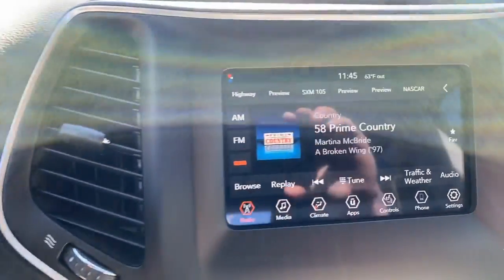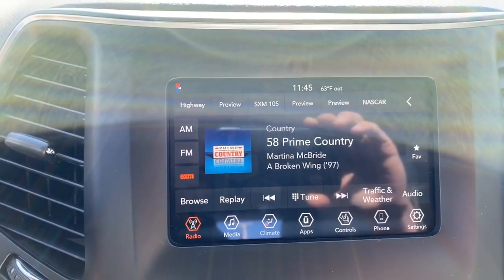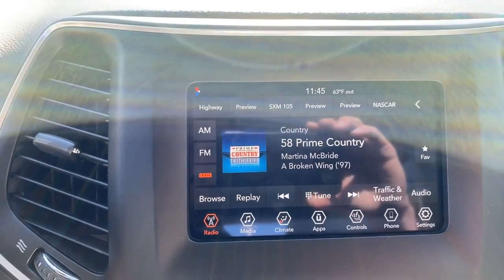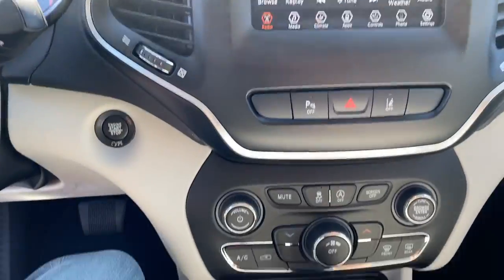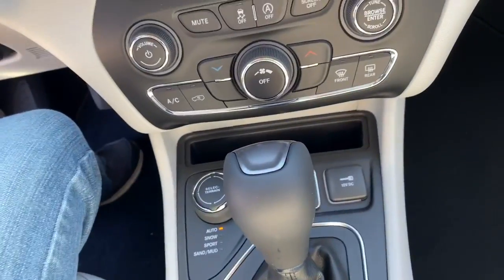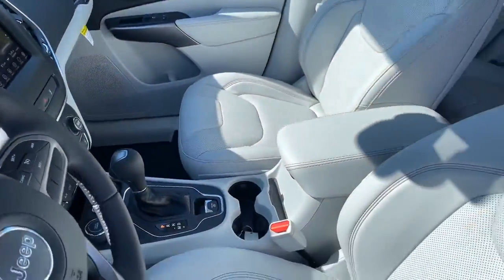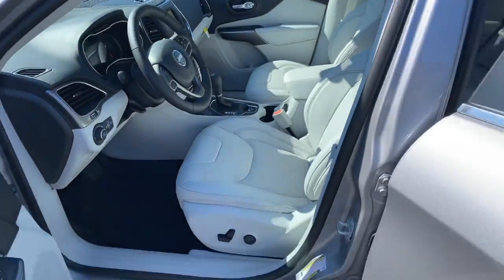This is our Uconnect software system — you can control about every aspect of the vehicle using this touchscreen. This is a Jeep so she's going to be four-wheel drive. We also have USBs up here, heated seats, and a heated steering wheel. This is a sharp vehicle with a ton of safety features.